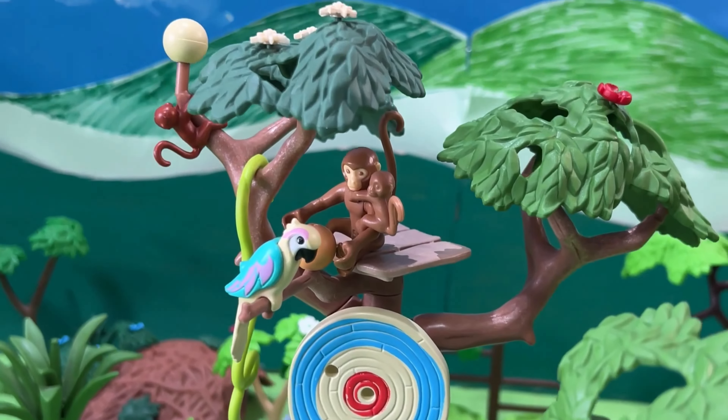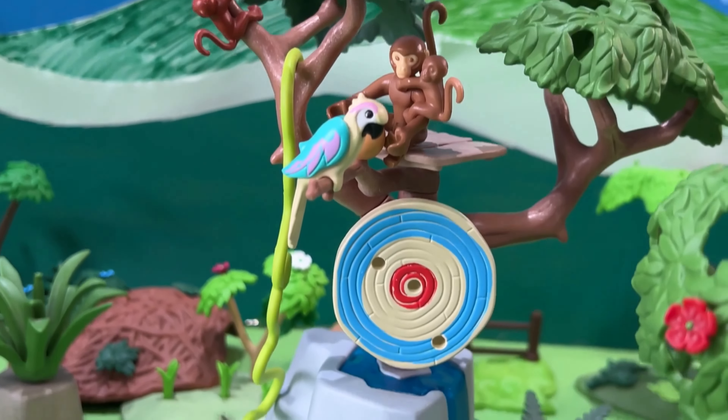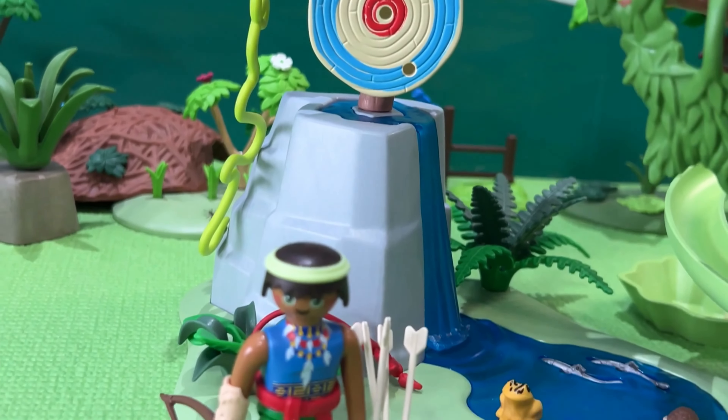And if you're feeling a little more adventurous, you can try your hand at archery. Just be careful not to hit any of the animals.